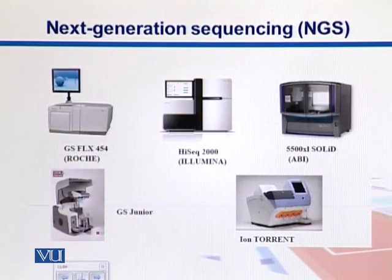Some examples of next generation sequencers include the GS Flex 454 from Roche, the HiSeq machine from Illumina (very frequently used), ABI Solid, Ion Torrent, and the GS Junior machine. Illumina has been most widely adopted because of its popularity and its flow cell design technique. Other machines use emulsion PCR, while Illumina uses polony PCR, giving it more success.